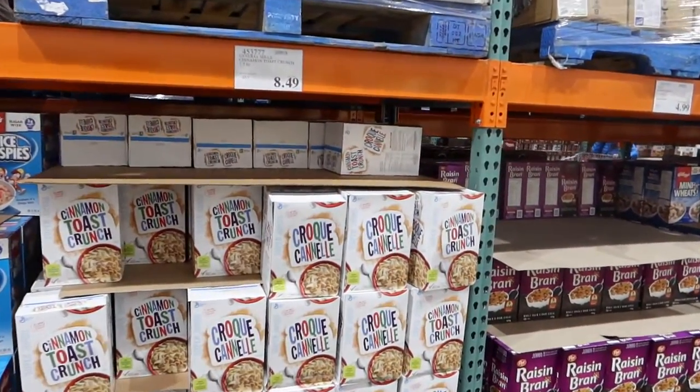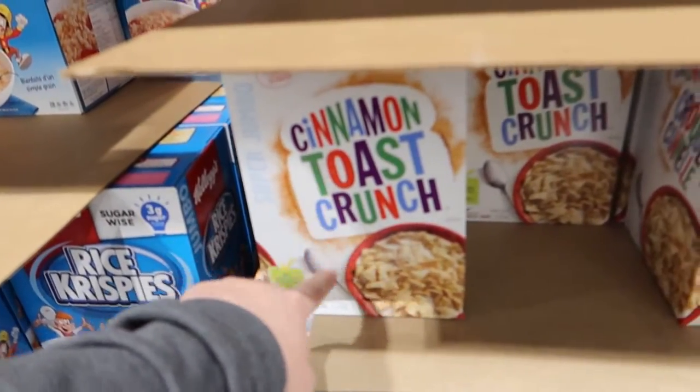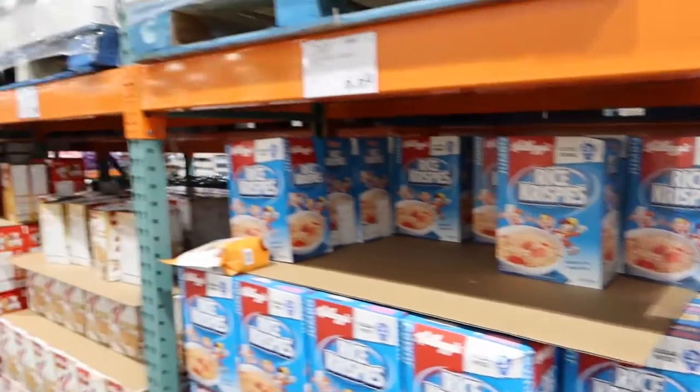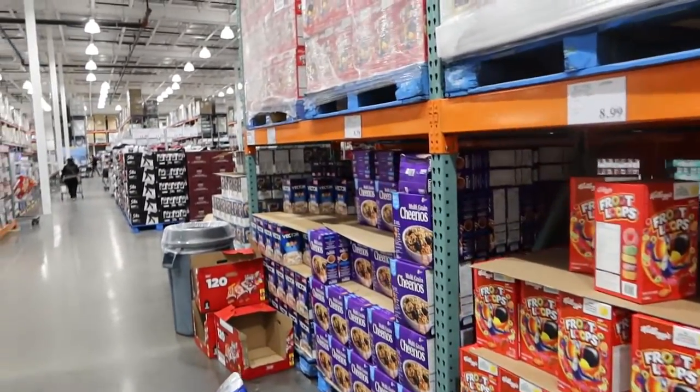Of all the terrible cereals, this is one of my absolute favorites. But all cereals from a keto perspective are not good.